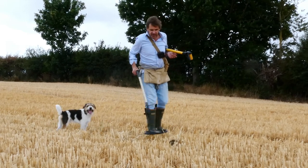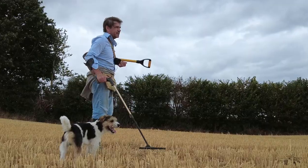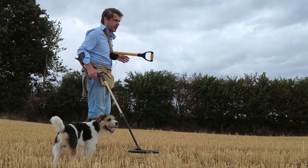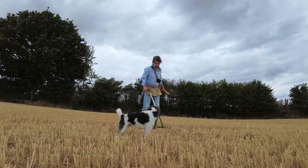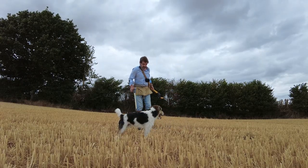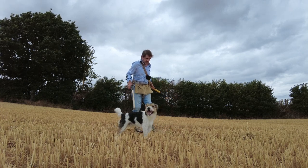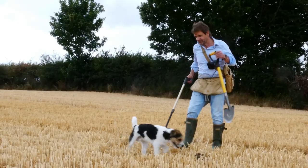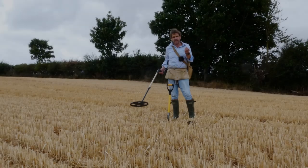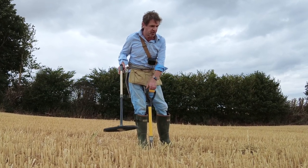There is so much contamination in this field. It is basically green waste. It's not masses of it, but it's enough to really — you can hear everywhere I go. What actually convinced me to dig this, I'm not exactly sure, because it sounded as scratchy as all the other bits of aluminium and rubbish I was digging.